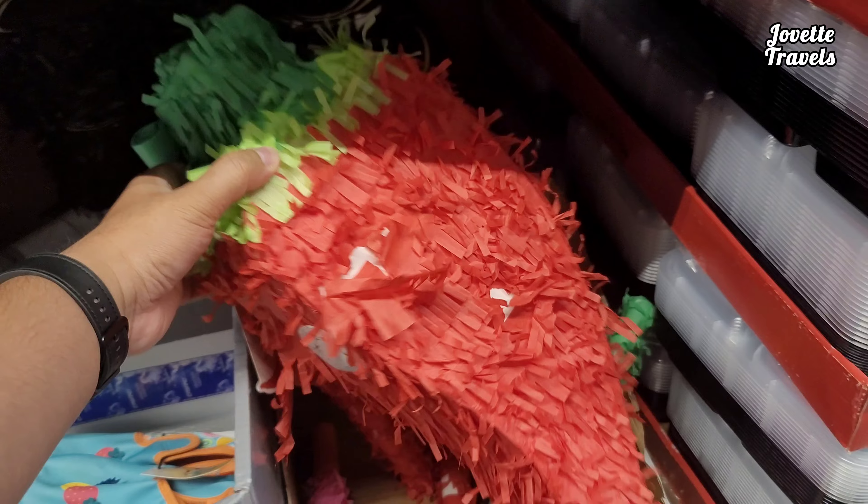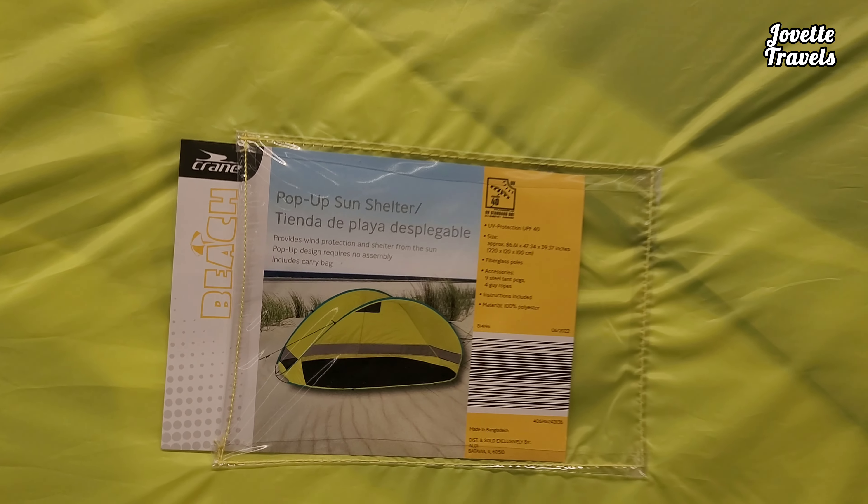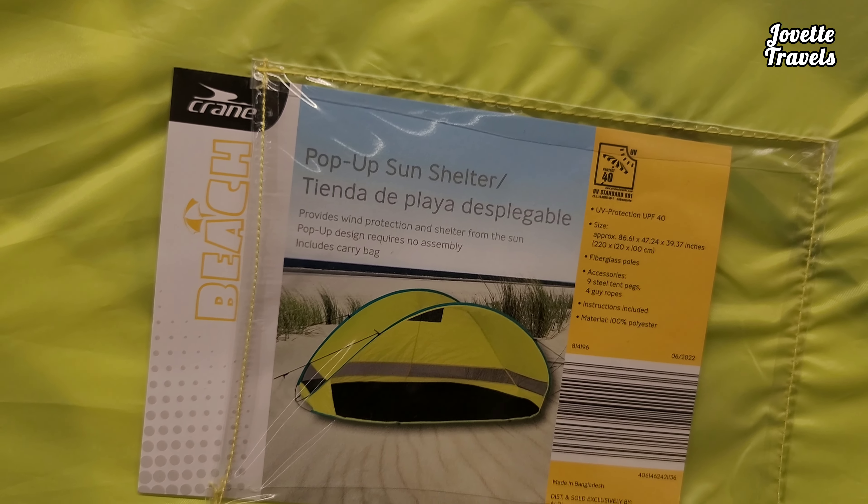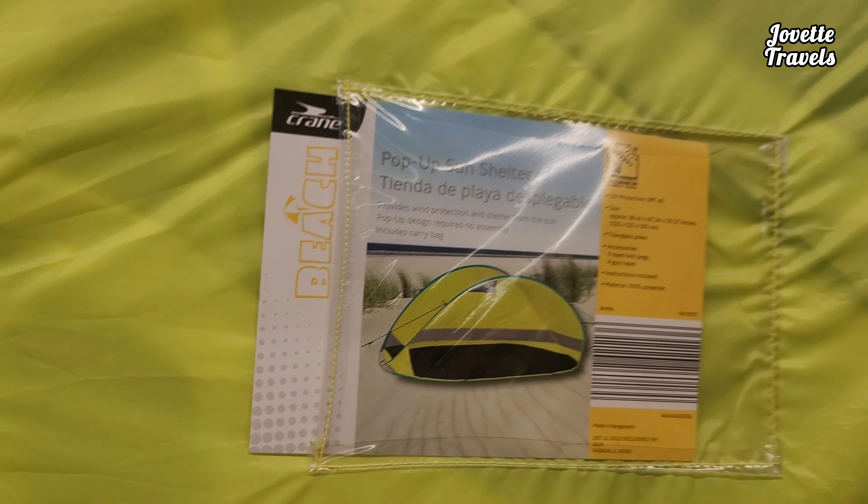At Aldi, if you're outdoors, pop-up sun shelter right here. Yellow, lime green, right here for UV protection. For two people. For how much? $19.99.